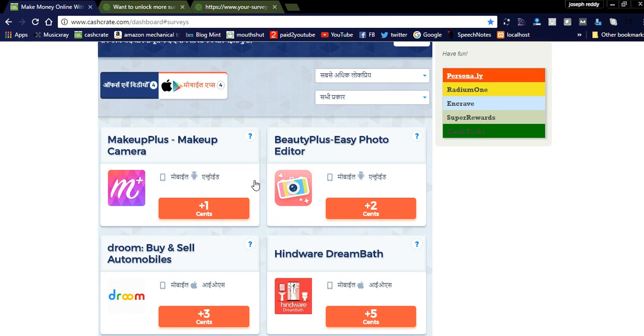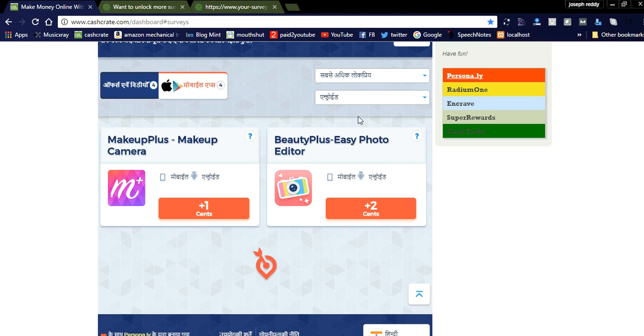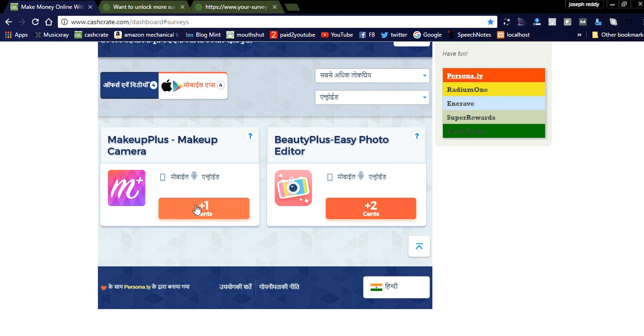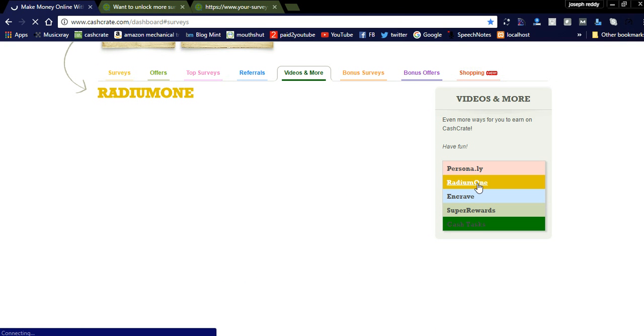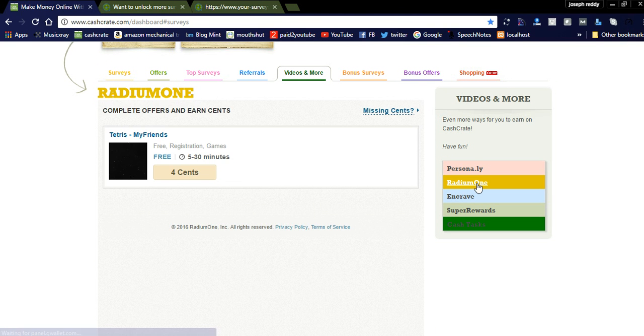You can see here offers like Beauty Plus — you can check for Android mobile apps. By installing these apps you can get one cent or two cents. These are the offers. For example, free registration for a game — play 5 to 30 minutes and you will get four cents.